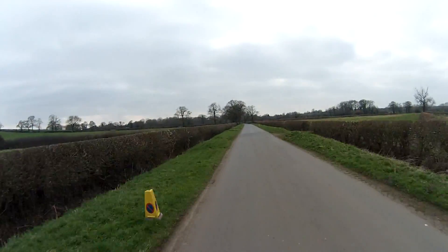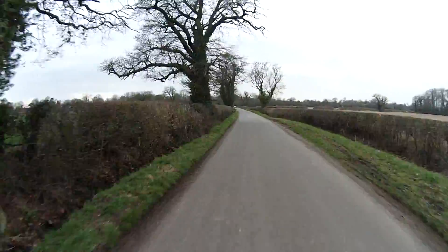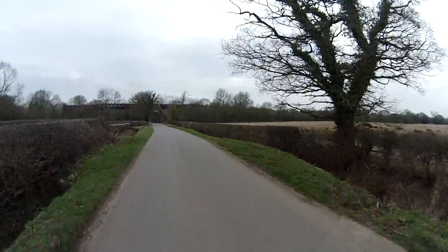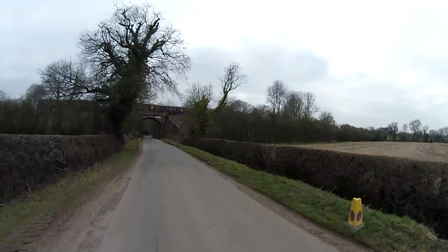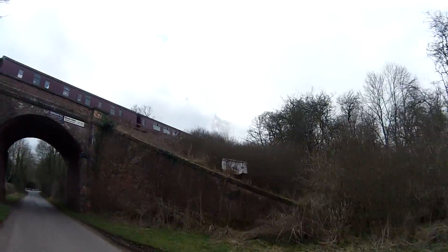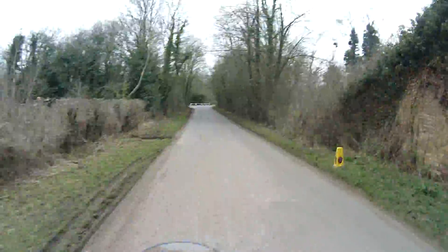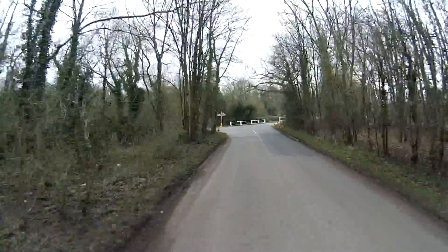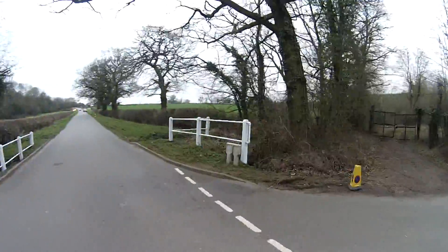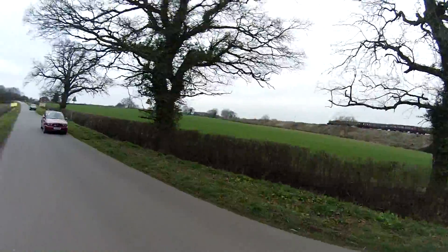Another interesting feature of the local area — see if you can catch it — it's the Battlefield Line. There's the steam engine. The whole preservation Battlefield Line runs up here, which is really cool. You can hear it from my house sometimes. There's the train — Prairie class. Don't ask me how I know that.